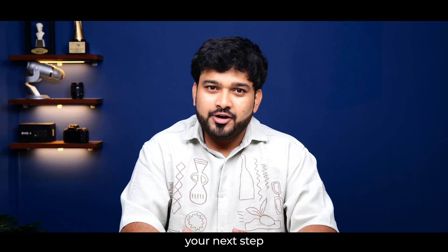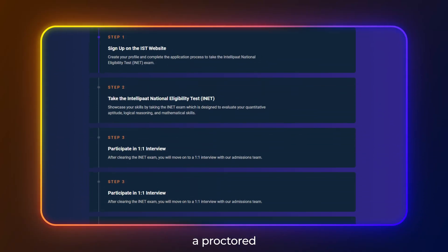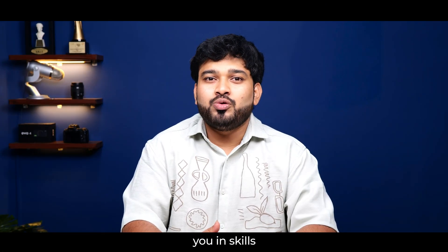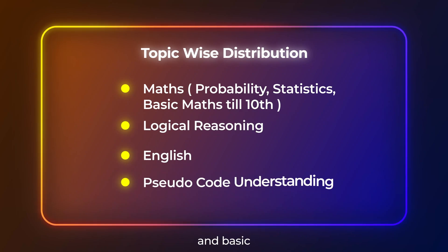If you are eligible, your next step is to apply for the INET examination, a proctored admission test conducted by the Intellipaat School of Technology. This test will evaluate you in skills like General Mathematics, Logical Reasoning, English, and Basic Pseudocode Understanding.